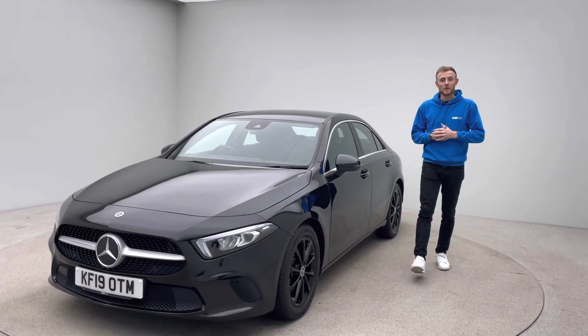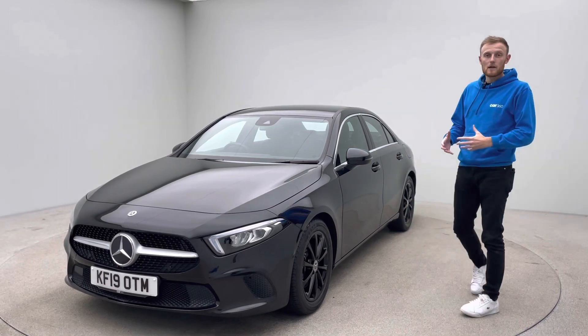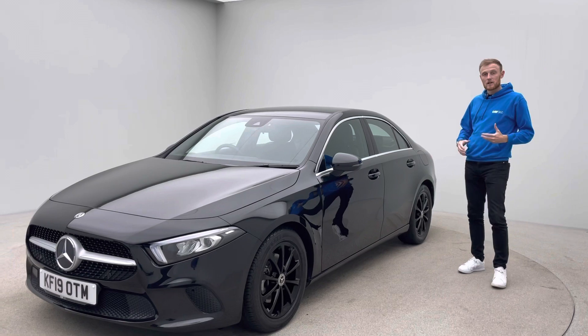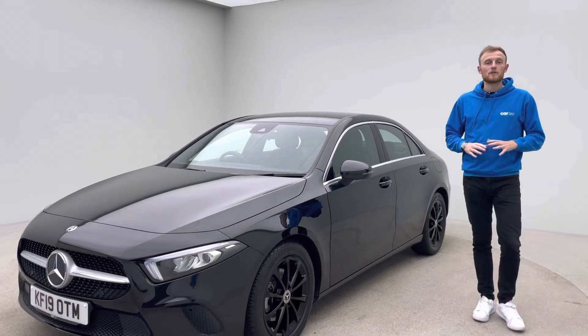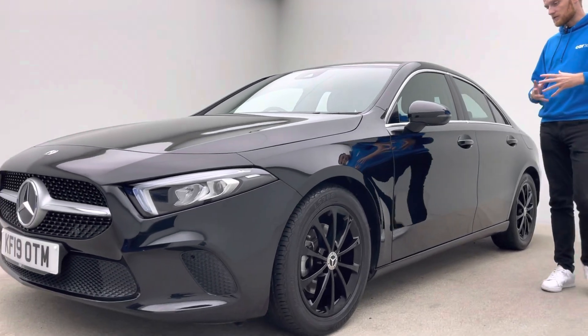Hi there, it's Tom here at Car360. We're at our collection center and today we've got a beautiful Mercedes-Benz A-Class. The car is beautiful, it's on a 19 plate and it's only covered just 10,000 miles. So for its age it's really genuinely low mileage.